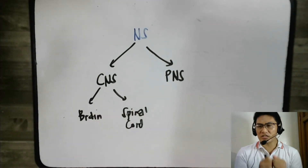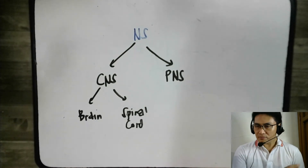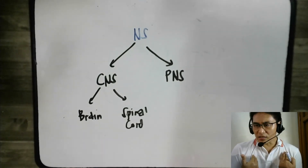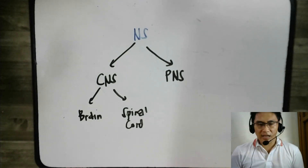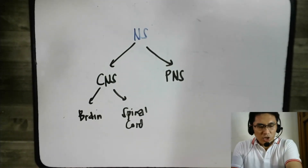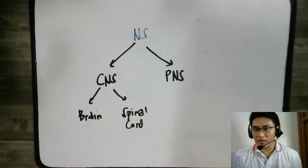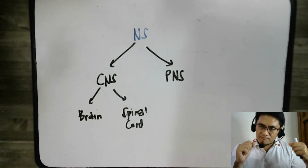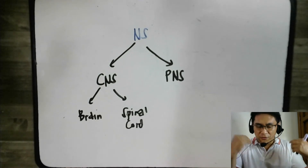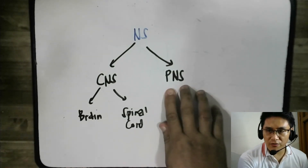The peripheral nervous system consists of everything else in the nervous system that helps the central nervous system do its job. For example, when you accidentally touch a hot stove, the spinal cord cannot decide to make a reflex action if it didn't know you touched a hot stove. Therefore, there must be nerves that send signals to the spinal cord, providing connections to the other parts of the body — these connections are the shuttles of information to and from the different parts of the body. That is what we call the peripheral nervous system.